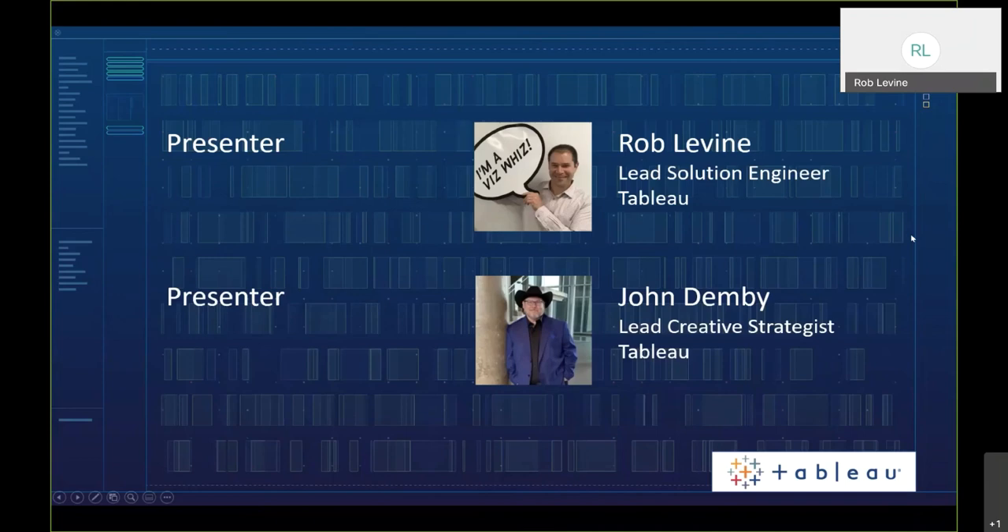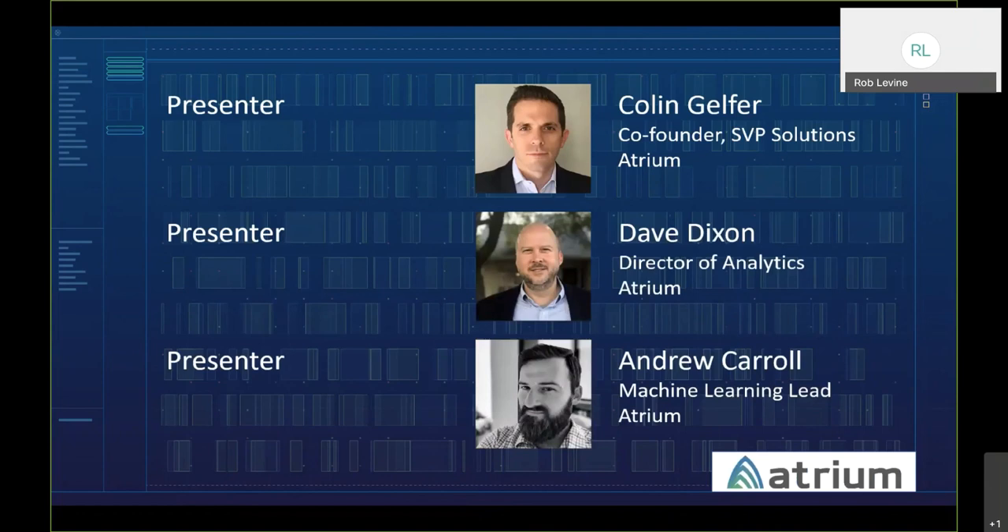Hello and welcome to this presentation on Tableau and Salesforce. My name is Rob Levine, a lead solution engineer at Tableau. We also have John Denby, one of Tableau's lead creative strategists, and we're fortunate to be joined by partner Atrium AI: Colin Gelfer, Senior VP of Solutions; Dave Dixon, Director of Analytics; and Andrew Carroll, machine learning lead. They'll all be presenting throughout our session today.